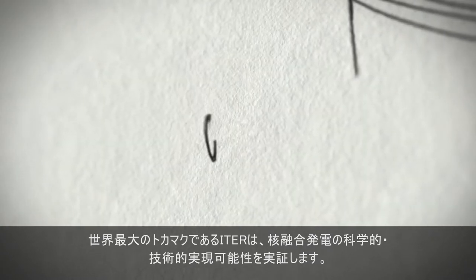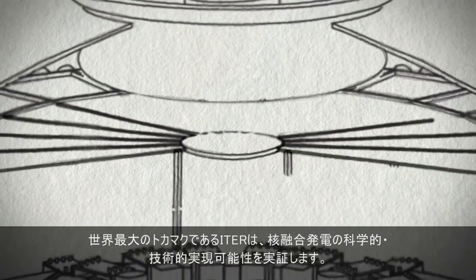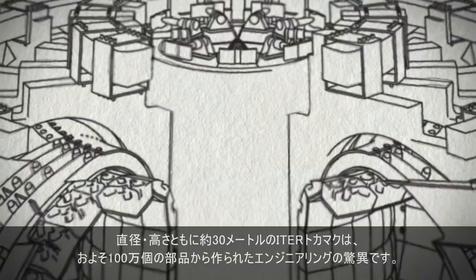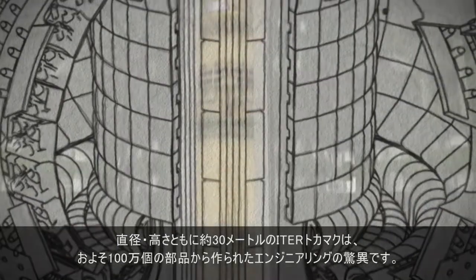ITER, the world's largest tokamak, will demonstrate the scientific and technical feasibility of fusion power. 30 meters in diameter and nearly as many in height, the ITER tokamak is a marvel of engineering, created from an estimated one million components.